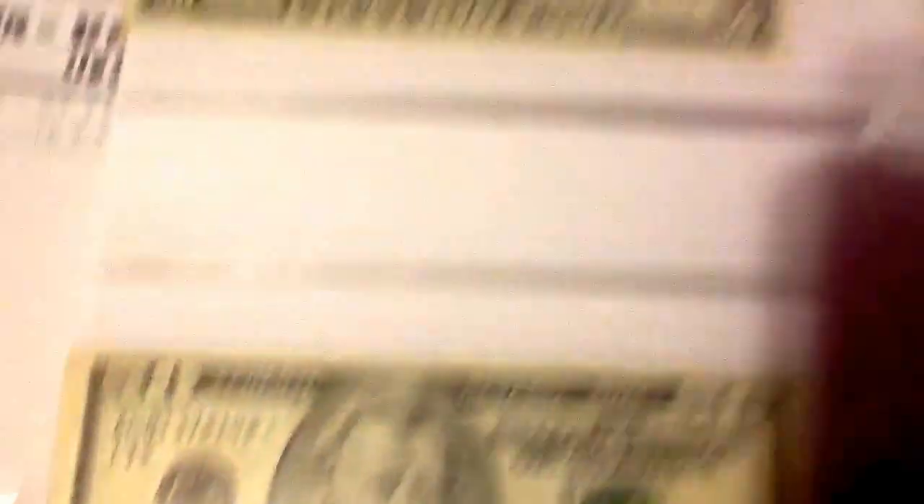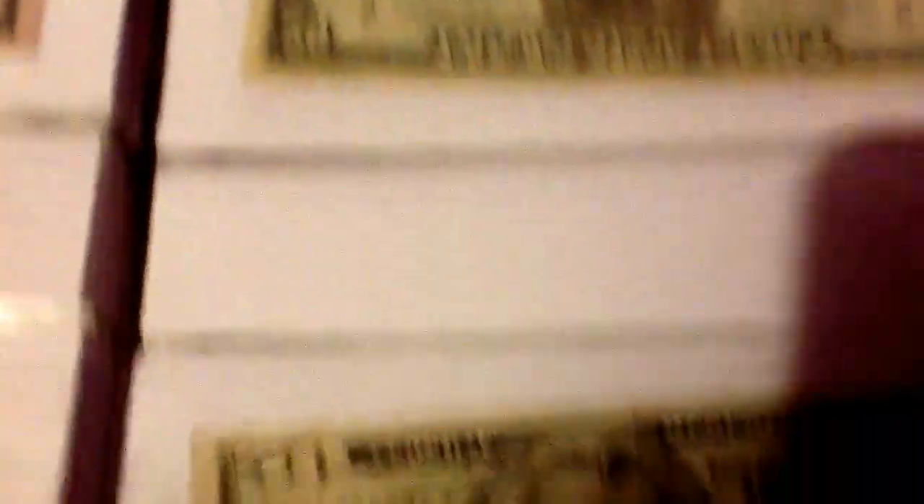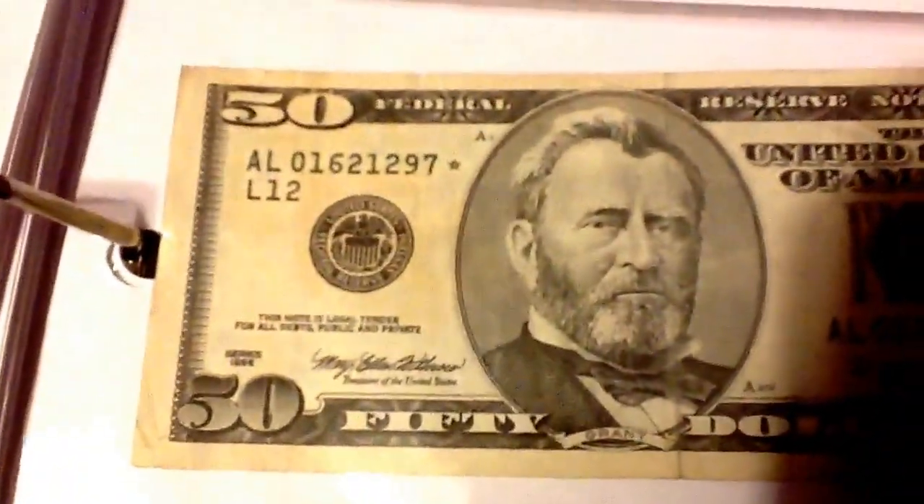This one is a star note. This one is also a star note.